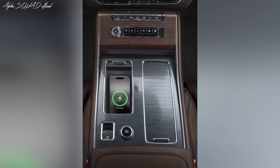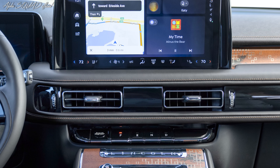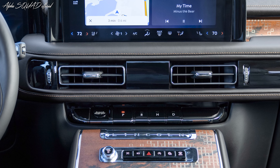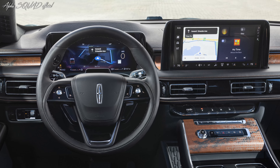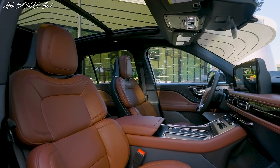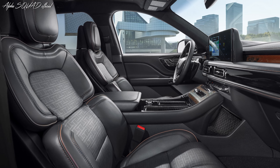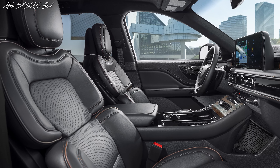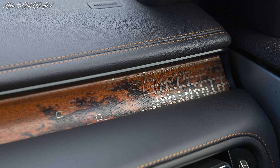Interior enhancements include a wireless charging pad in the center console. The reconfigured push-button shifter on the center stack now includes the engine start button. The gauge cluster no longer features a binnacle. The Reserve trim introduces four new cabin color schemes. The Black Label showcases the alluring Invitation interior, featuring onyx black leather upholstery, brandy-colored contrast stitching, and open-pore wood accents from a Kaya tree.